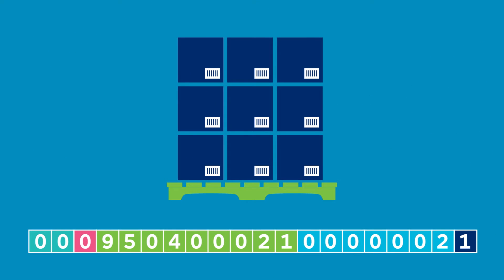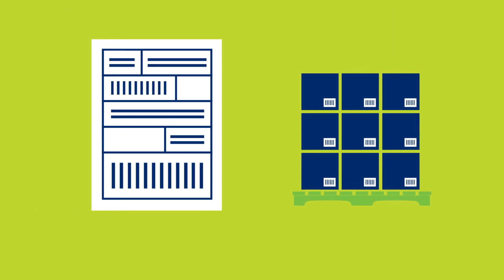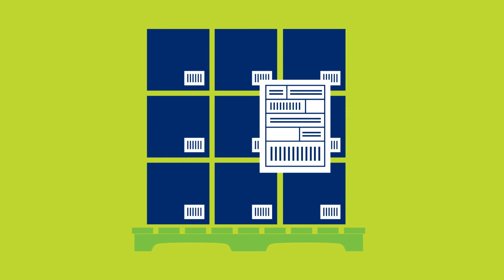The SSCC is then encoded in a specific barcode called a GS1-128. Retailers may ask for additional information to be included in the barcode too, such as batch numbers and expiry dates. Ben prints these barcodes on labels and applies them to each of his pallets before they leave his factory. There's a standard format for these labels, called a GS1 logistics label, which retailers around the world use.